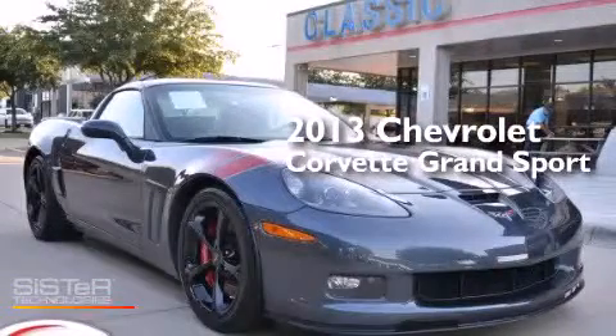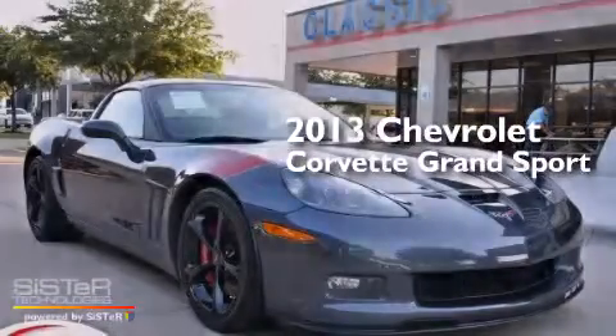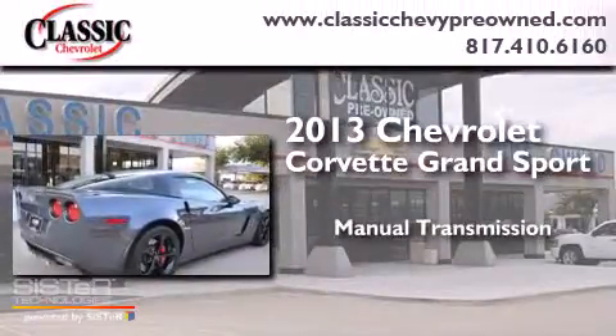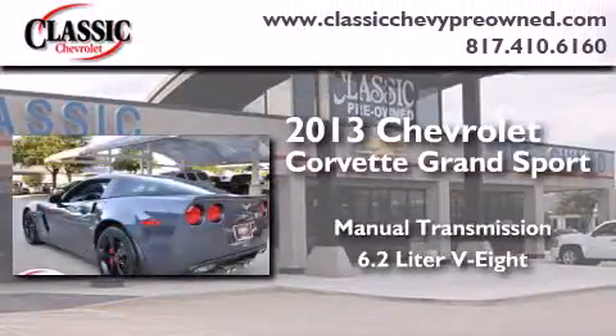This is a 2013 Chevrolet Corvette Grand Sport. This car has a manual transmission and a 6.2 liter V8.